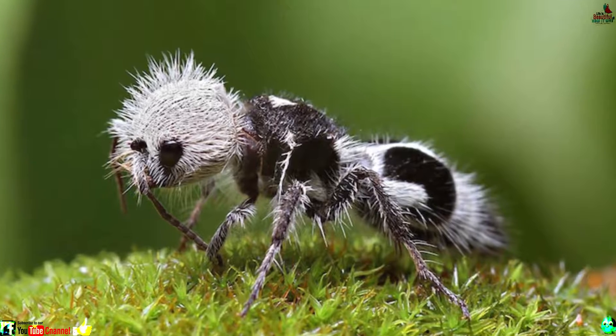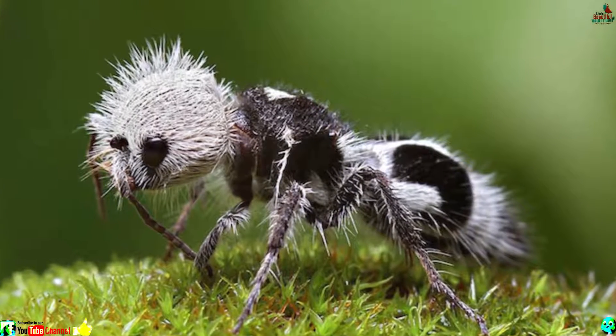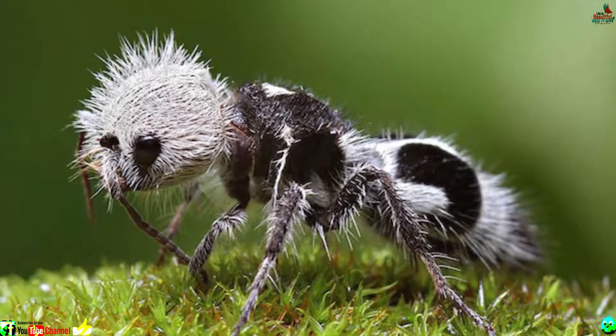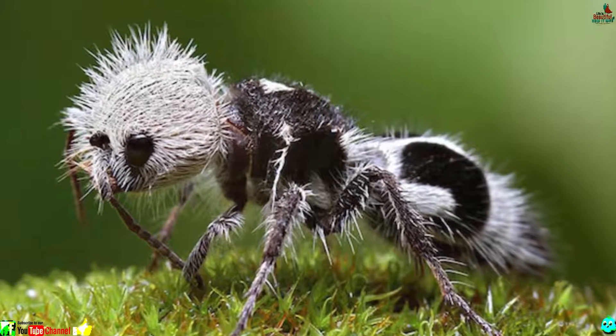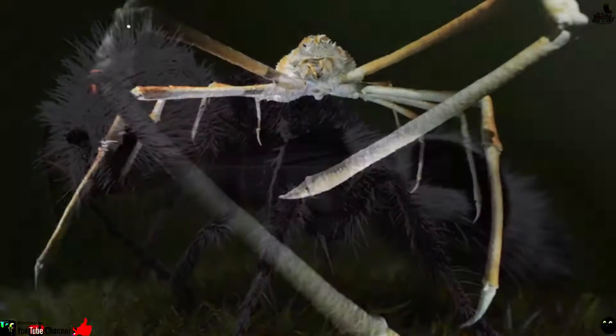Number 3: Panda ant. The panda ant is not an ant at all, but rather a nasty type of wasp found in the southern U.S. and Mexico. Its bushy monochrome hairstyle warns all predators, while the wingless female is capable of delivering an agonizing sting.